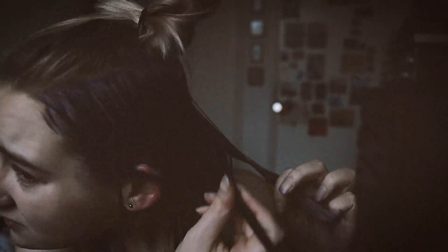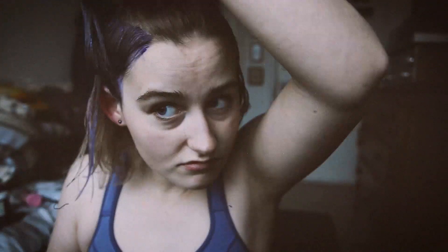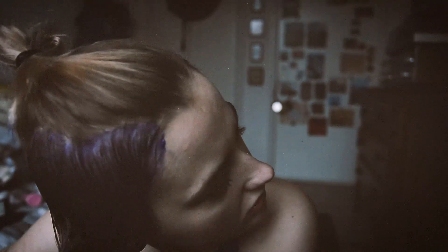Good morning, it's the next morning. Hello, there's my hair. I just came out of bed so I'm going to get ready for today.